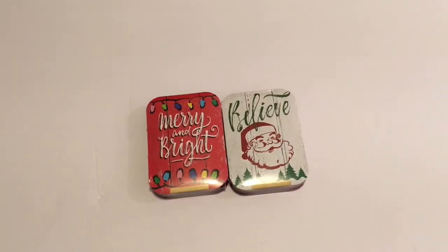Hello everyone and welcome to Lisa and Will's Hauls. I have a Dollar Tree Haul so let's get right into this haul.